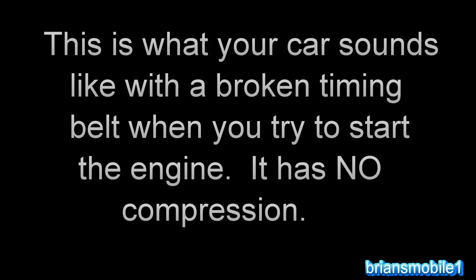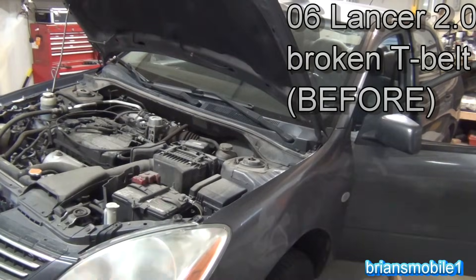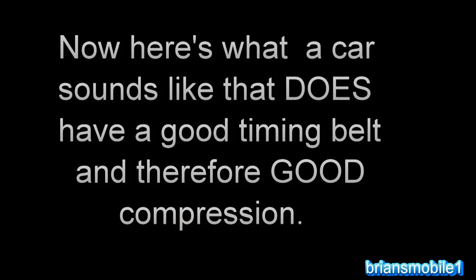This is what your car sounds like with a broken timing belt. When you try to start the engine, it has no compression and spins fast. Now here's what a car sounds like that does have a good timing belt and therefore good compression — listen for the pattern.